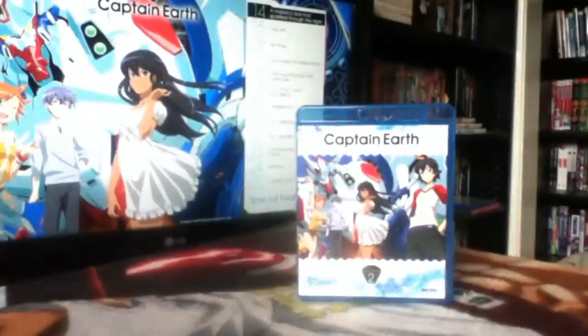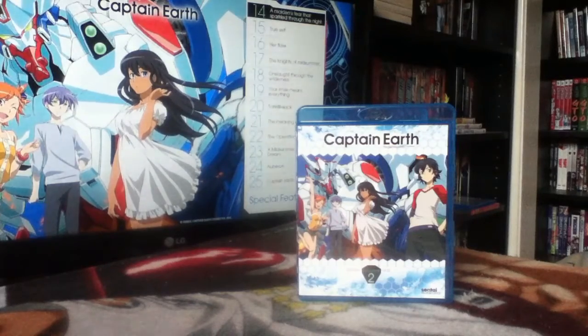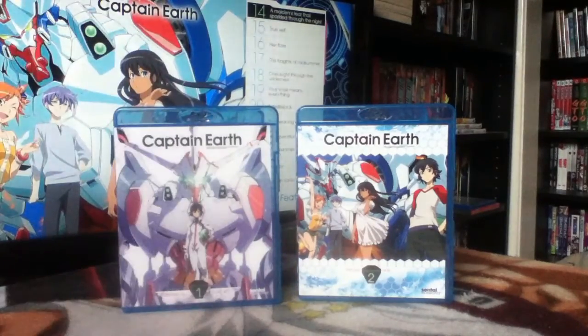Next up I picked up Part 2 — Collection 2, the final collection — of Captain Earth on Blu-ray from Sentai Filmworks, to go with Part 1. As I've mentioned before, I was really highly anticipating Captain Earth. It's a Bones mecha series, and I love what Bones do with the mecha genre — they do it really well. At least, that used to be the case.